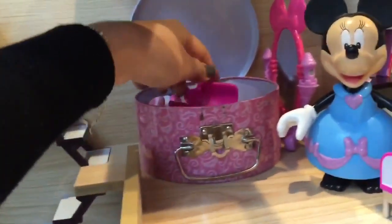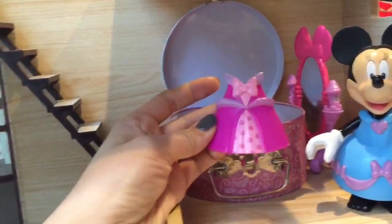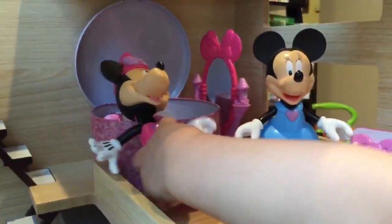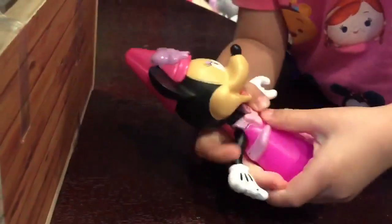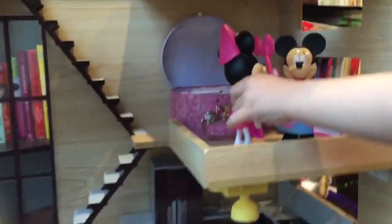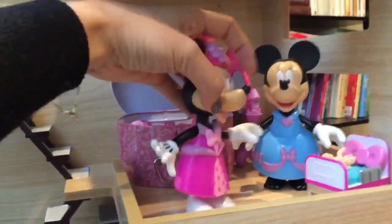Let's see what's in Minnie Mouse's luggage. What is this — a dress! Can you put the dress on the other Minnie? Let's see how the dress fits. It's on! It's like Minnie and Minnie — so we're getting dressed over here. Minnie Mouse is getting dressed. Can we put her back in the bedroom? She's walking back up the stairs.